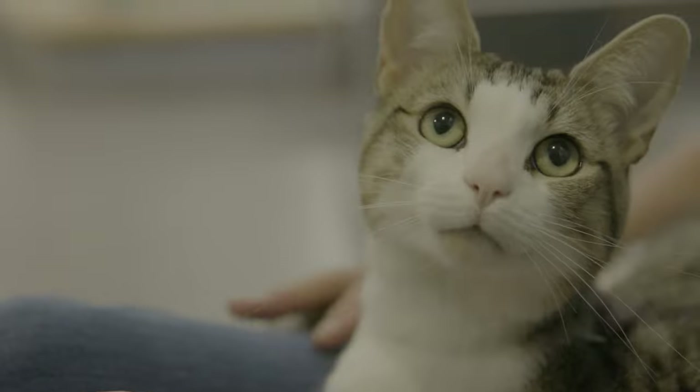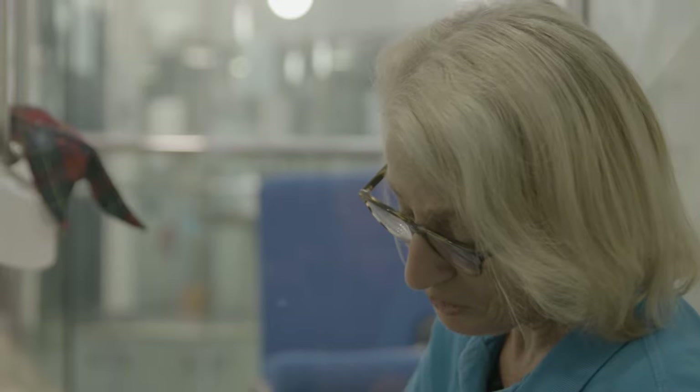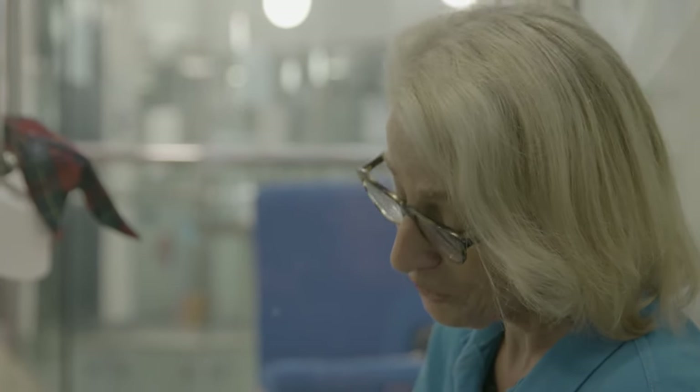When you get these moments when you're in the pen and you're stroking a lovely cat, it makes all the hard work worthwhile.